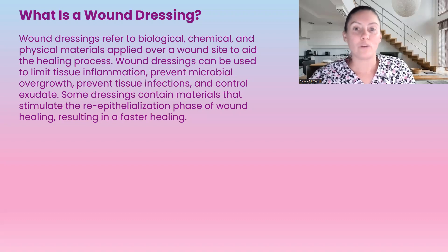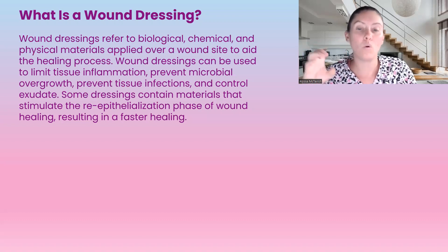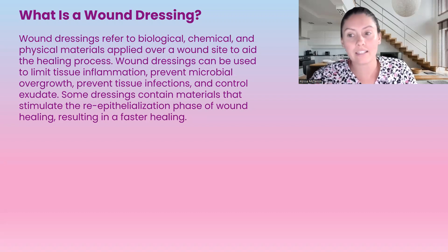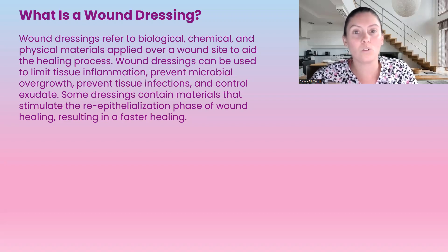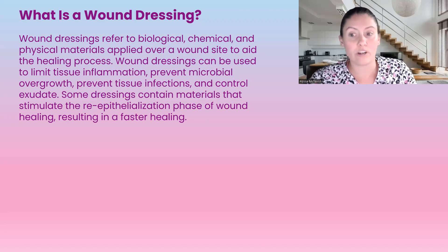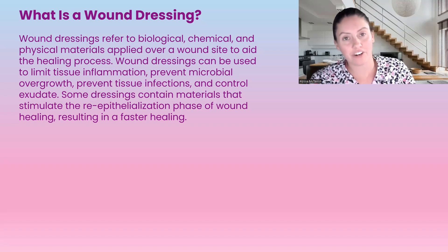So what is a wound dressing? It refers to the biological, chemical, or physical material that is applied over top of a wound to assist in the healing process. Wound dressings can limit tissue inflammation, prevent microbial overgrowth, prevent tissue infections, and control the exudate. Some dressing materials even stimulate the epithelialization regrowth phase, which results in faster healing.